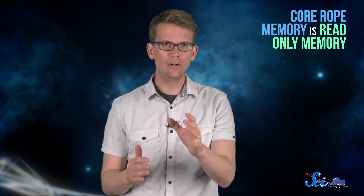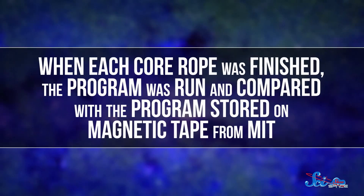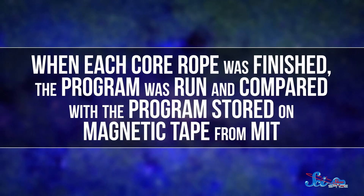But core rope memory is read-only memory. You can't write to it, which is really good if you don't want to accidentally record the 1960s equivalent of a podcast over what would be steering you to the moon. But it also meant the programs had to be perfect the first time around. When each core rope was finished, the program was run and compared with the program stored on a magnetic tape from MIT. They actually had a defense contractor build a machine to do this automatically. If they found a mistake, the program could be rewired before it left the factory, though fixing it was an enormous pain.